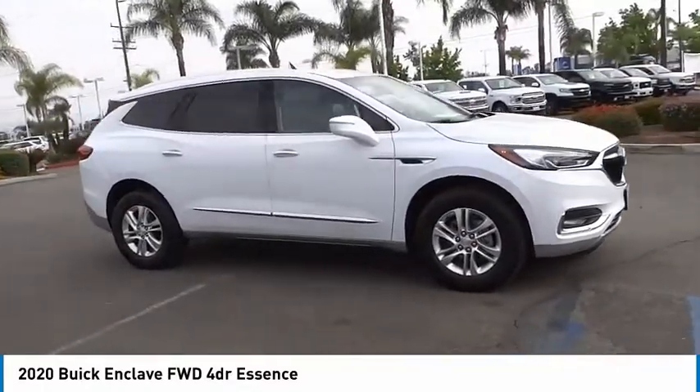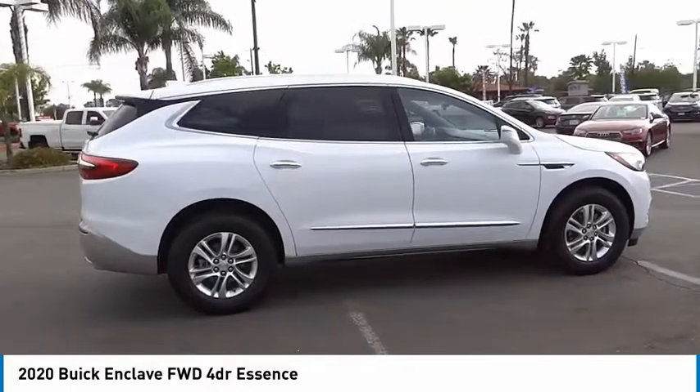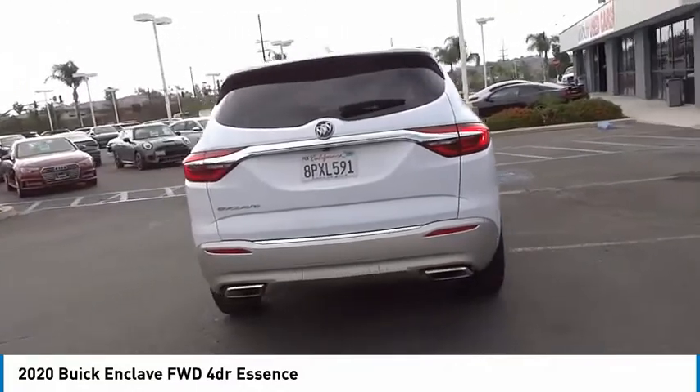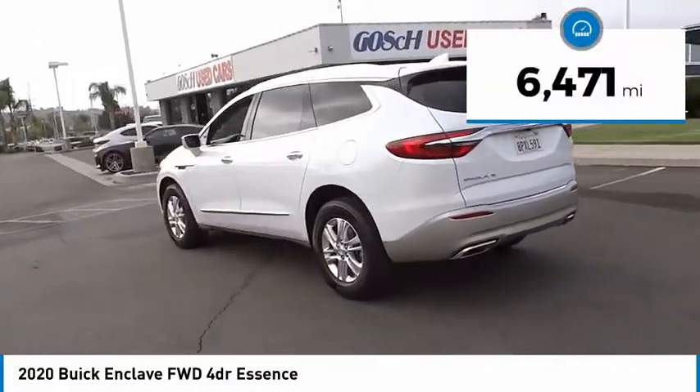The Enclave offers three rows of seats, standard, with seating for up to eight passengers. Not only is it roomy and stylish, but Buick really did its homework on this vehicle. They did not cut any corners. This vehicle has less than 7,000 miles.